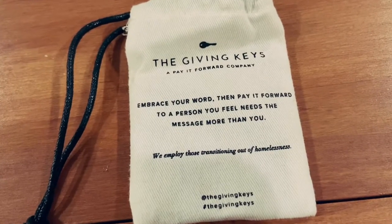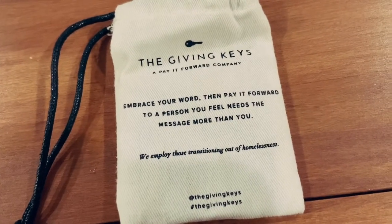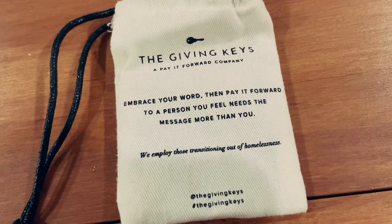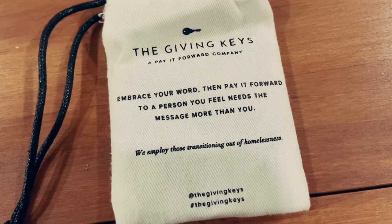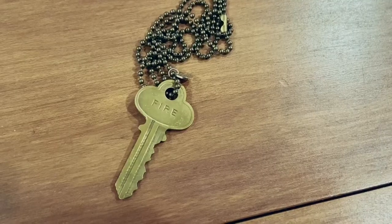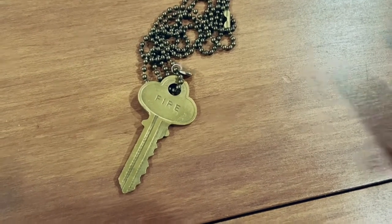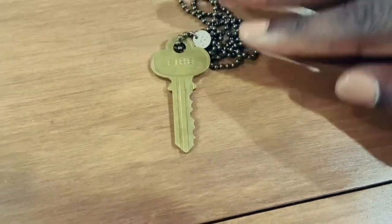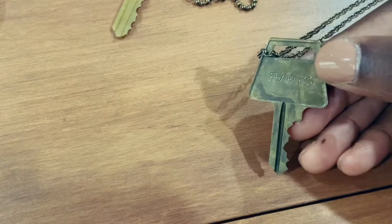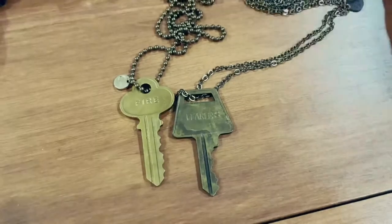My next bag of jewelry is from The Giving Keys. It is a pay-it-forward company — you pick a word with a necklace, embrace that word, then pay it forward to a person that needs the message more than you. After you're done with your word, you re-gift the necklace to someone else. I got myself this one that says 'Fire.' This one was gifted to me by a friend and it says 'Fearless.' It's a beautiful key and both come on some cool chains.